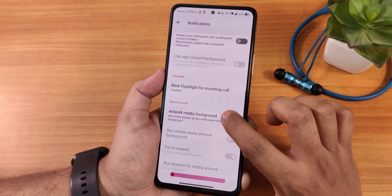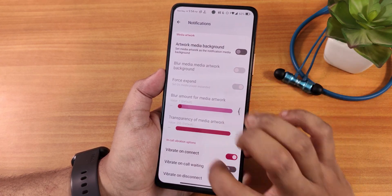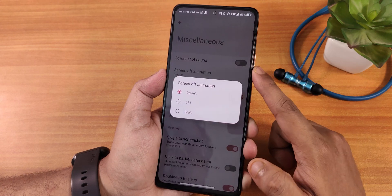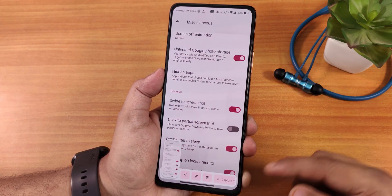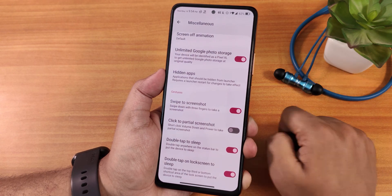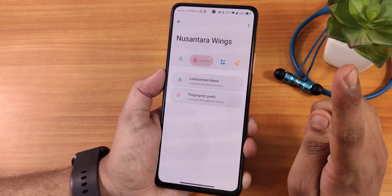In the misc settings we have the screenshot sound, unlimited Google Photos storage, and screen off animation. The swipe three-finger screenshot is working perfectly fine with capture, edit, delete, and share options. Double tap to sleep is there for both the lock screen and status bar, and the click to take partial screenshot option is there too.